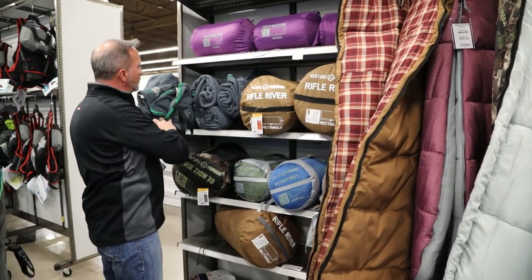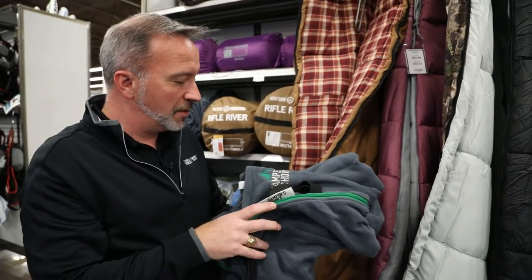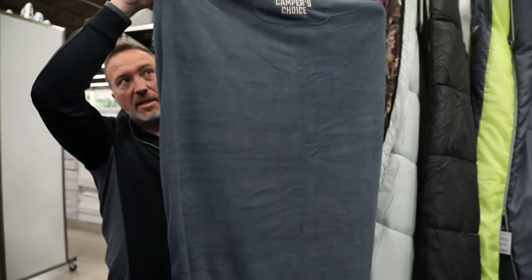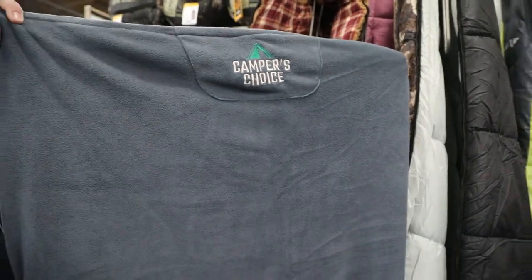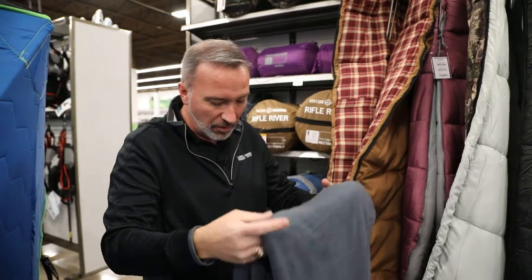If you want to add a little extra additional comfort, maybe some additional insulation, check out the Campers Choice fleece sleeping bag liner. These have durable zippers, just like the Venture Forward sleeping bags. They've got the cinch straps, just like the sleeping bags — easy to pack up, easy to roll up, but more importantly lightweight, durable, and affordable.